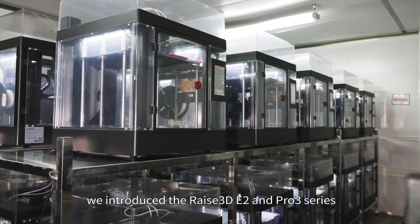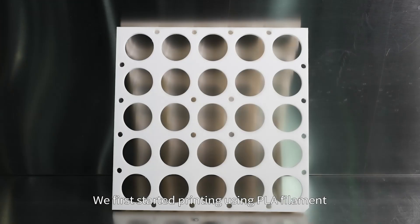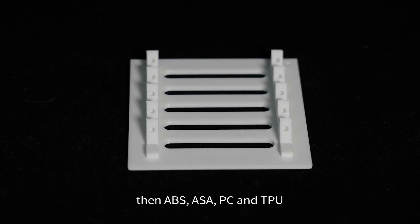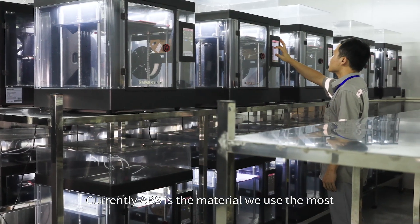At first, we introduced the RAISE 3D E2 and Pro 3 series. We started printing using PLA filament, then ABS, ASA, PC, and TPU. Currently, ABS is the material we use the most.